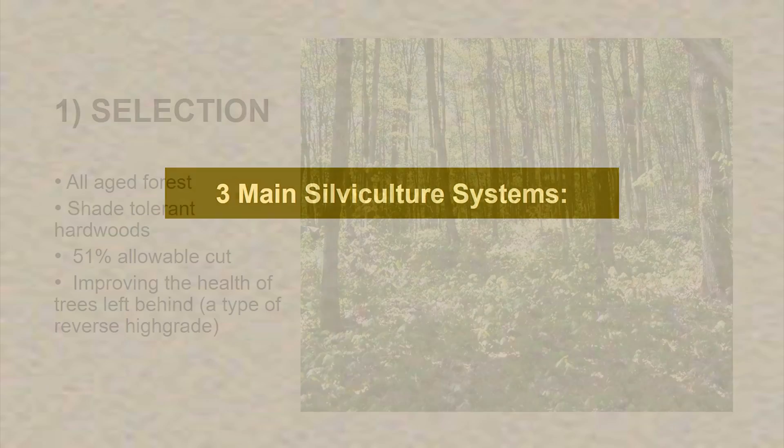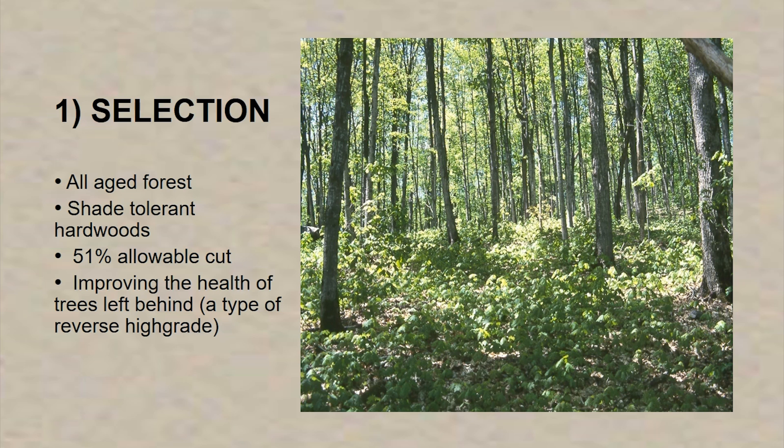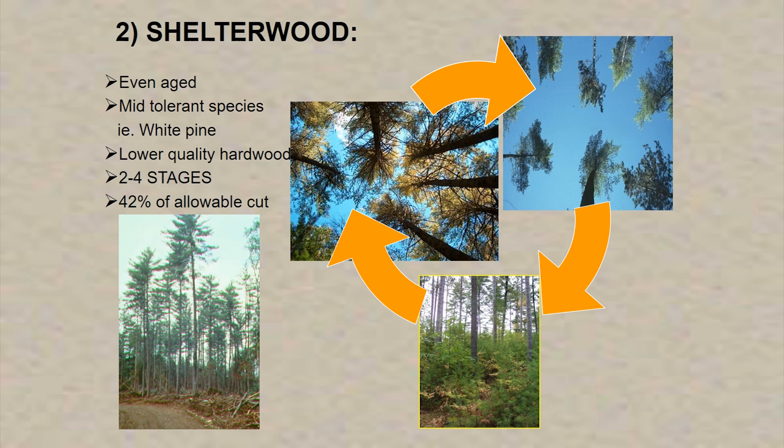We use three main silviculture systems. We have a selection silviculture system that manages all-age forests, typically our hardwood forests — it's about 50% of our allowable cut — and it's one way of improving the health of the forest. I talked about high-grading, where they took the best and left the rest. Now we work on removing the diseased and dying trees and spacing the healthier trees so that we have an improved forest for the future. We have a shelterwood system, a more even-age system used to manage our white pine forests, which are mid-tolerant species needing a bit more light than maple. That's about 40% of our allowable cut.